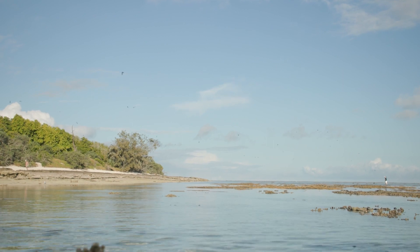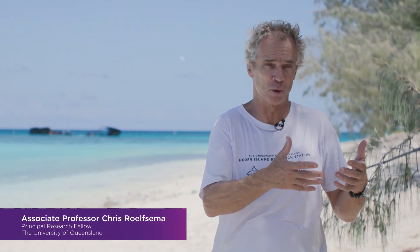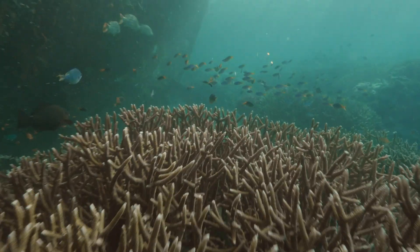UQ's Heron Island Research Station provides the facility for researchers and for students to learn about this reef and learn about all the facets of the island — how this island is formed, how the reef is formed.